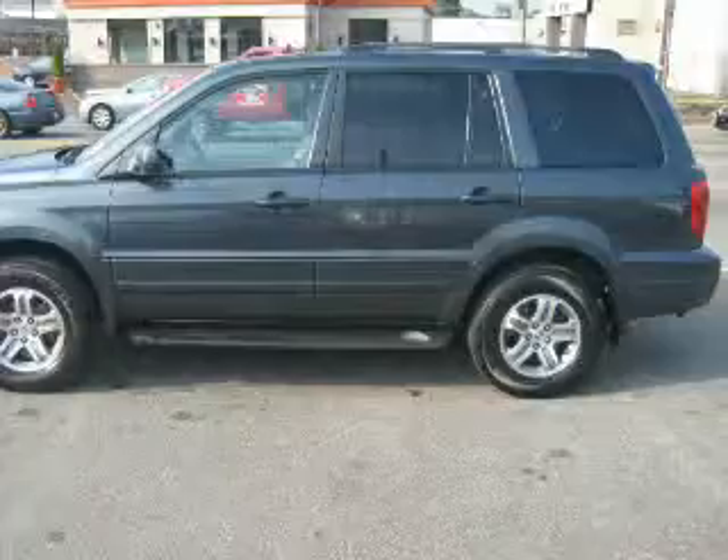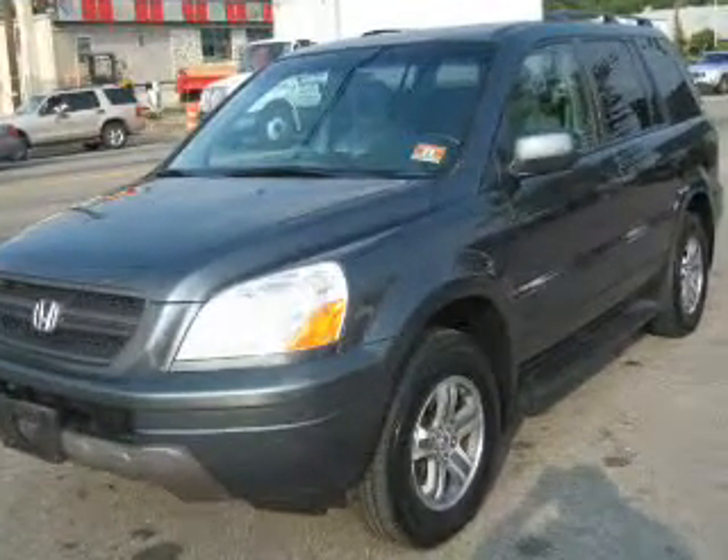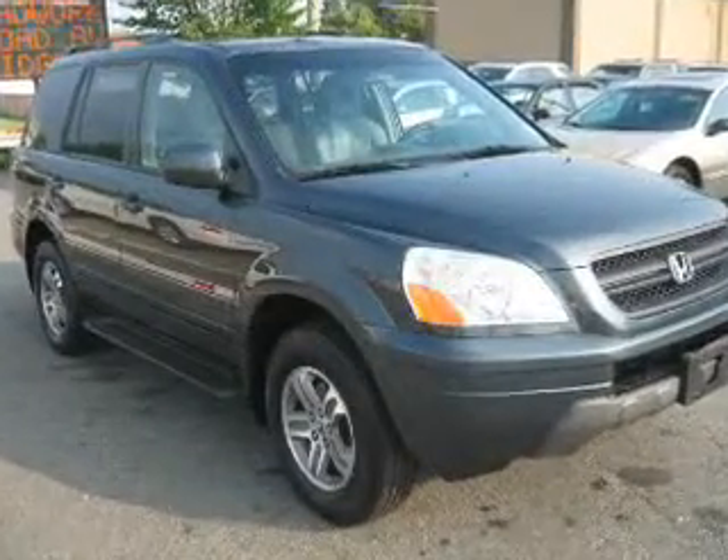Stand out from the crowd with premium wheels. Anti-lock brakes help to bring your vehicle to a safe stop. Heated seats make cold weather driving more enjoyable, and let the outside in with a power sunroof.